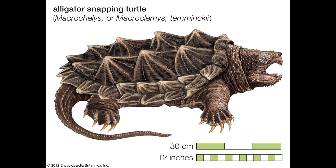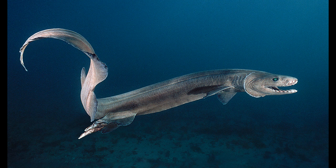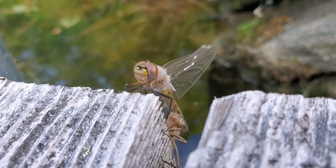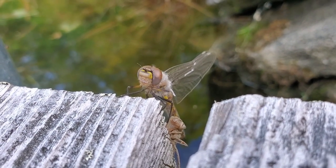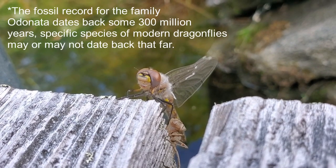If I told you that we saw prehistoric animals roaming the earth today, you might picture a snapping turtle, a horseshoe crab, or maybe even a shark. But we also have prehistoric insects such as the dragonfly. Dragonflies have been around since before the dinosaurs, and they're part of the taxonomic family Odonata, along with damselflies, which are their smaller and thinner cousin.